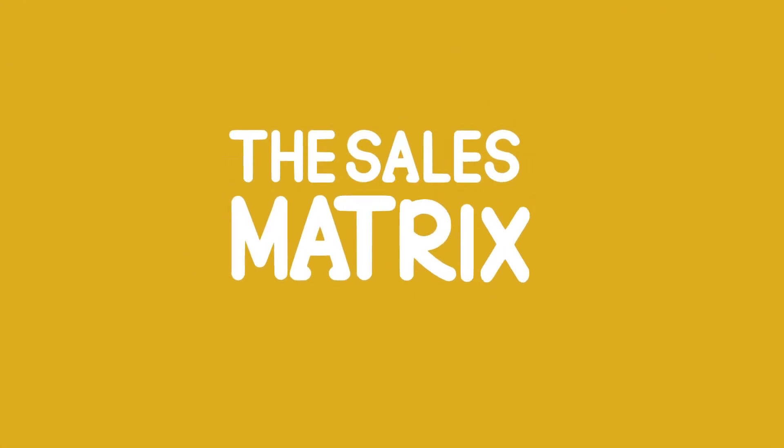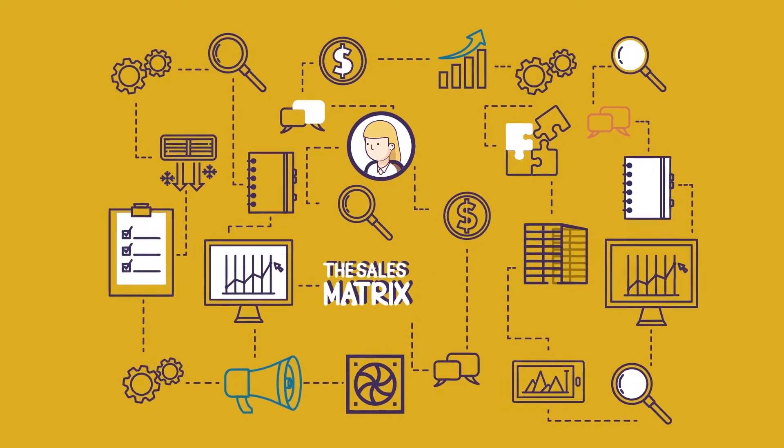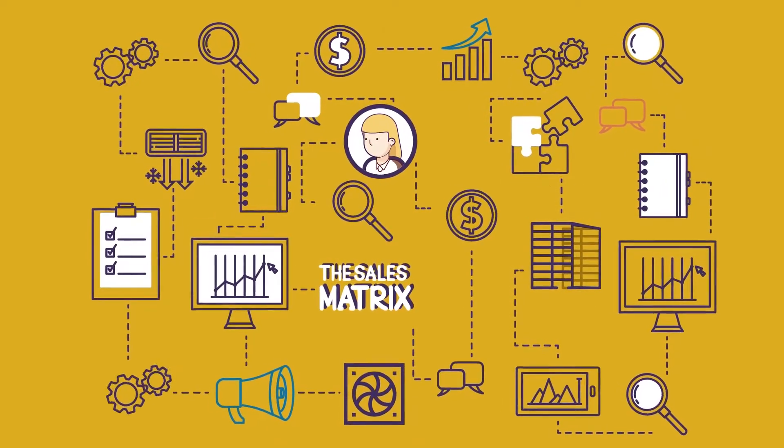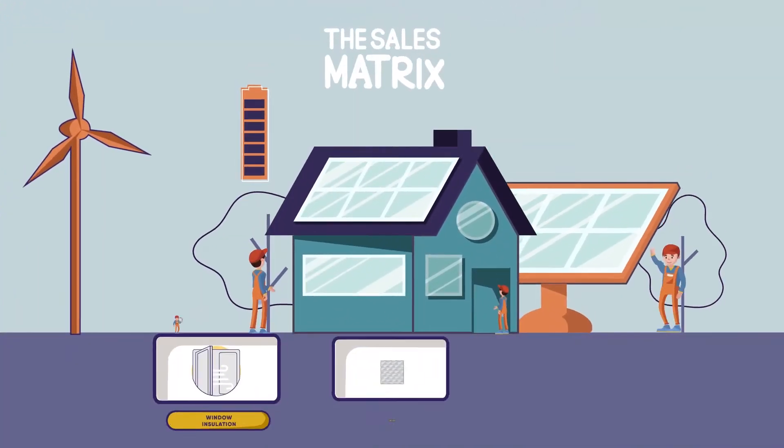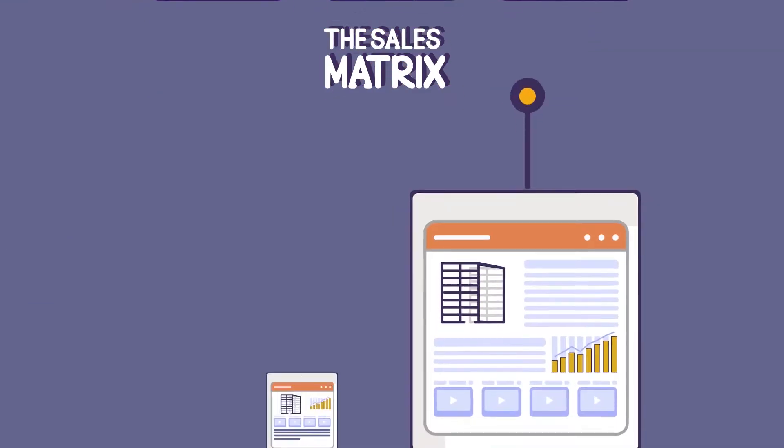Introducing the HVAC Sales Matrix. The Sales Matrix allows you to customize your sales proposal process, perform a load calculation, and offer the customer energy savings and system lifetime savings within minutes of entering their home.